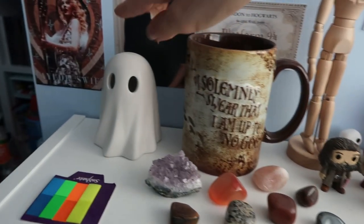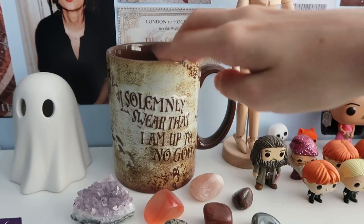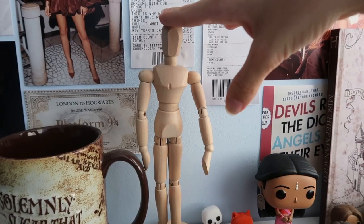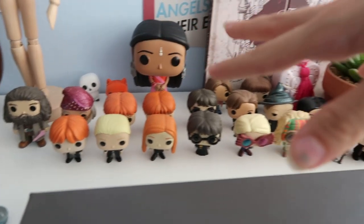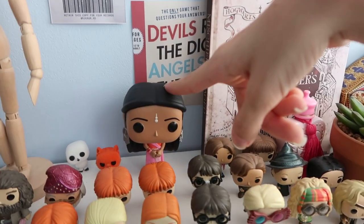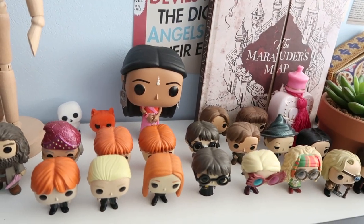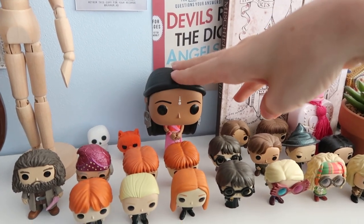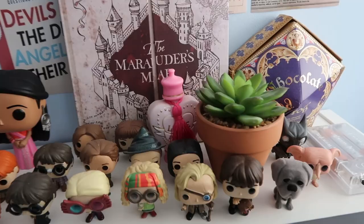Along the top I have this ghost thing — it does light up in the eyes but the batteries are kind of low so it doesn't really show up. This is a Harry Potter mug, I think I got it from the Harry Potter studios. There's a little art thing, and I've got a bunch of Harry Potter Funko mini figures from an advent calendar I had once, and then a big one. I keep swapping them out because I'm scared the sun from the window is going to damage them.